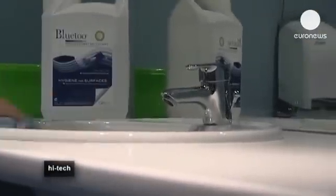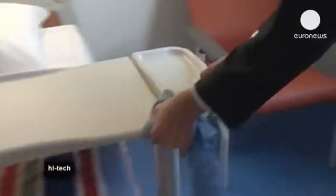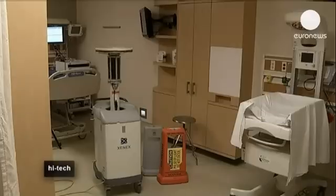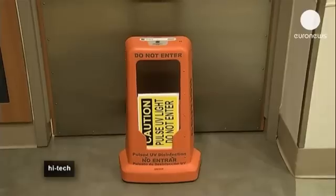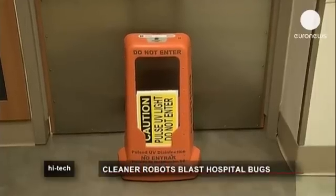American researchers at the Houston Technology Center have fashioned a robot called Xenex that eradicates germs with blasts of light. The machine follows a cleaning routine of strobe-like pulses. The flashes are a type of ultraviolet light that sterilizes and kills microbiological contaminants.